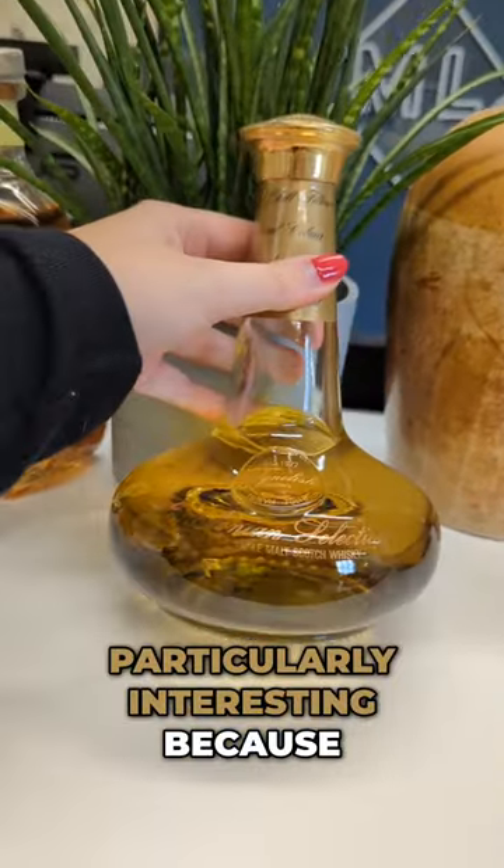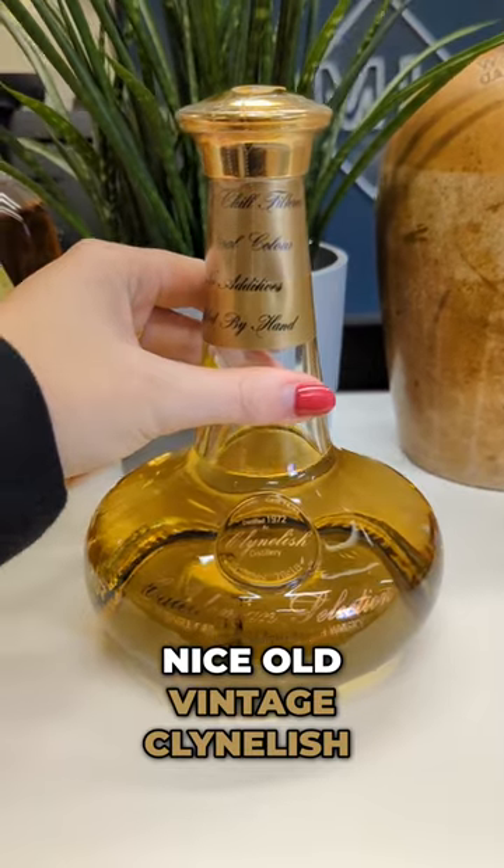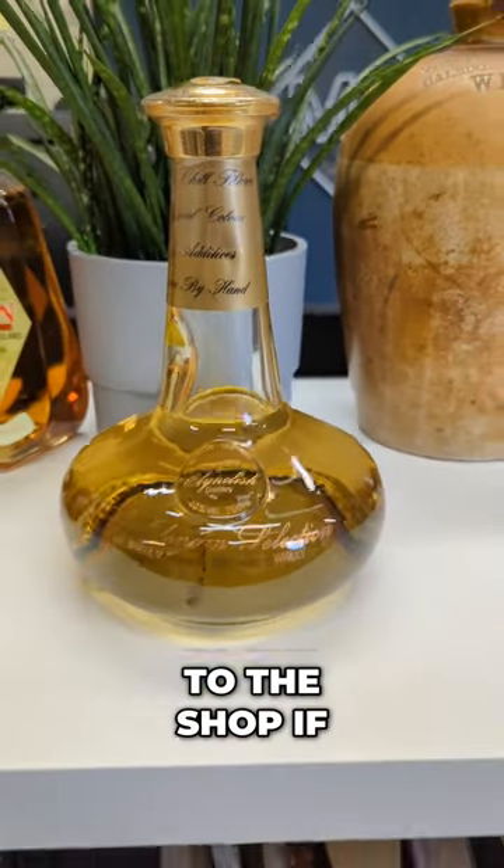This decanter is particularly interesting because it looks like a still — so a bit quirky. Nice old vintage Klein Leash. Head over to the shop if you are interested.